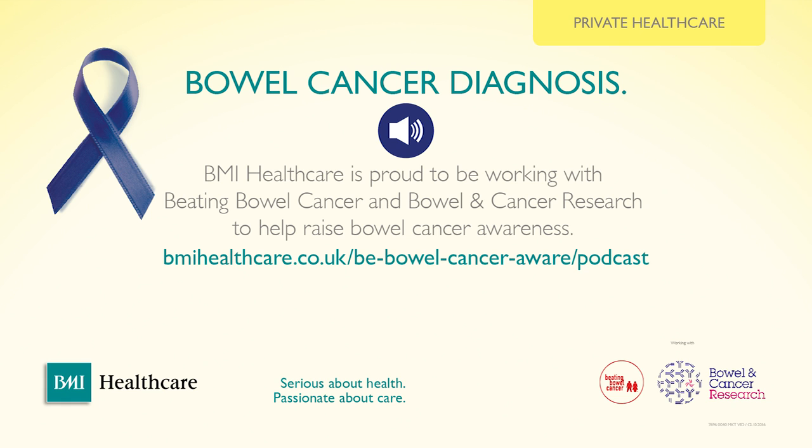At Beating Bowel Cancer, we provide support and information. We have a nurse advisory service that people can contact for specific inquiries. The website has a wealth of information — beatingbowelcancer.org — covering every stage from signs and symptoms through to living with and beyond bowel cancer. All Beating Bowel Cancer information is Information Standard accredited, reviewed by professionals based on evidence, and also reviewed by people affected by bowel cancer.